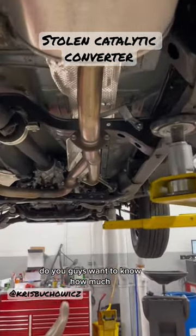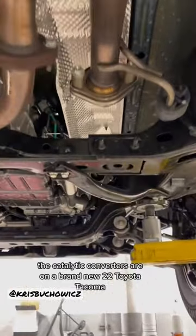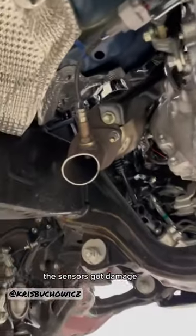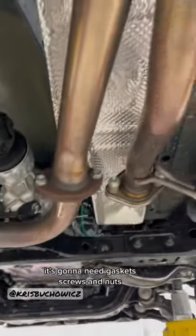Do you guys want to know how much the catalytic converters are on a brand new '22 Toyota Tacoma? This one has both cats missing, the sensors got damaged, it's gonna need gaskets, screws and nuts, anything that's missing.